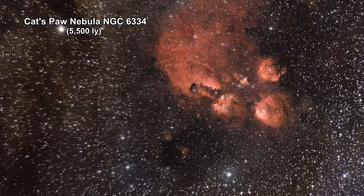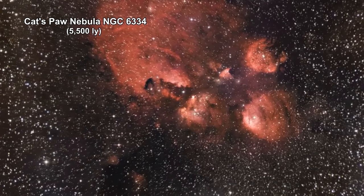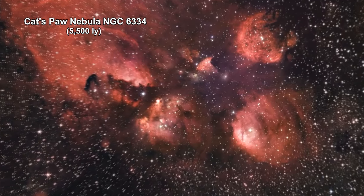The Cat's Paw Nebula is a vast, 50-light-year cross-region of star formation. It is one of the most active nurseries of massive stars in our galaxy.